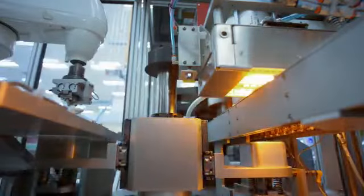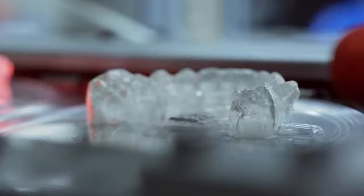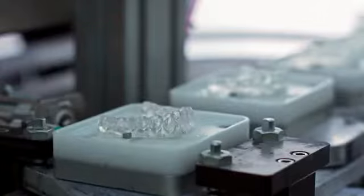Once I submit a case, my aligners are created with 3D printing technology. Over 300,000 Invisalign clear aligners are fabricated every day with speed, scale, and operations I can trust, so all my patients can benefit from world-class manufacturing.